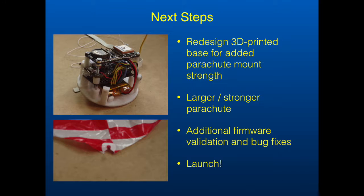The 3D printed base was cracked from the force of ejection and the parachute shredded. The data dropouts and loss of GPS fix strongly hint that there are still bugs in my code, but I'm sure this rocket will fly again. Thanks for watching.